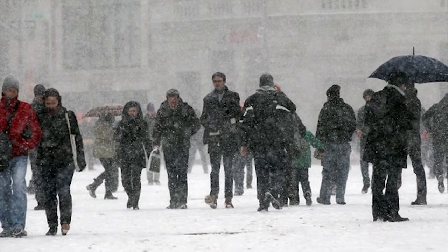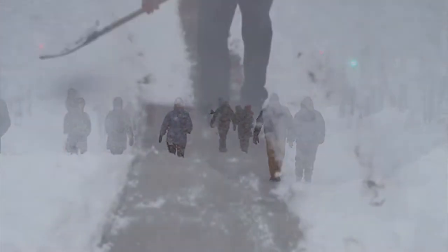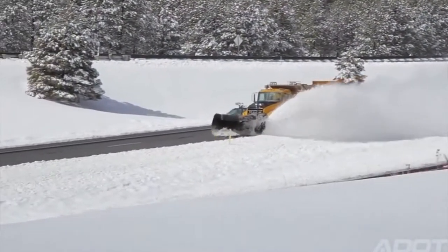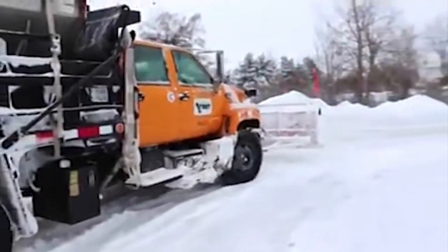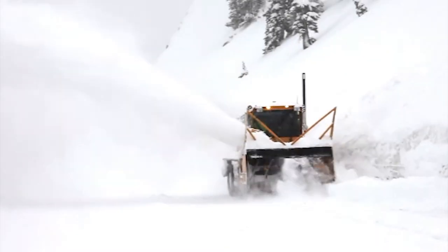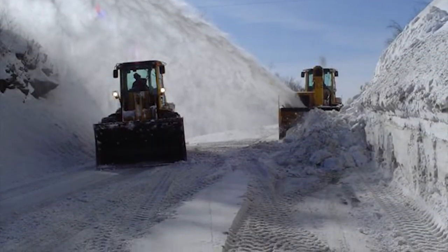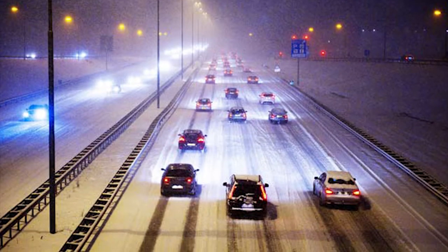Winter has yet to officially arrive. However, storms have already delivered snow as far south as the Carolinas and throughout the Northwest. Keeping roadways safe and passable during inclement weather is a top priority for every State Department of Transportation. This week, our Transportation TV state-to-state video takes you behind the wheel of an Arizona Department of Transportation plow truck. See what it takes to move tons of snow and ice each year and learn how motorists can help to make roadways safer during winter.